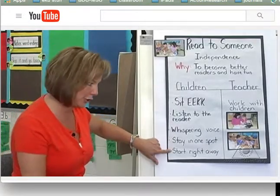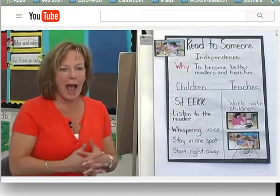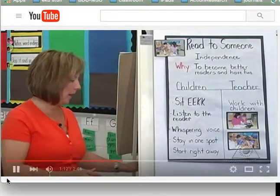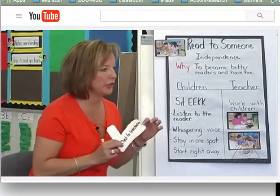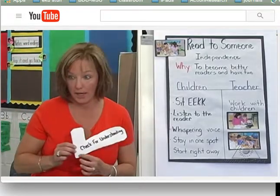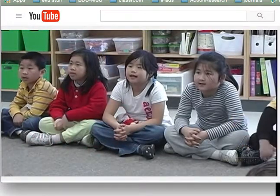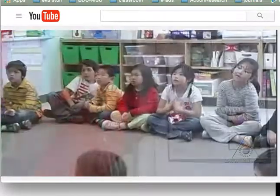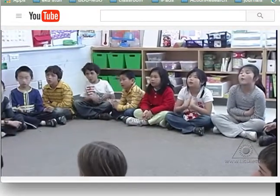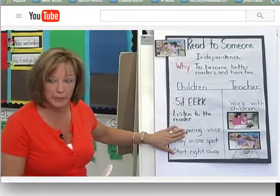And of course you'll want to get started right away. But how are we going to do it? Boys and girls, when I read to you, I check for understanding. That's your job. You're going to be doing the checking with your partner — whoever you're reading with.